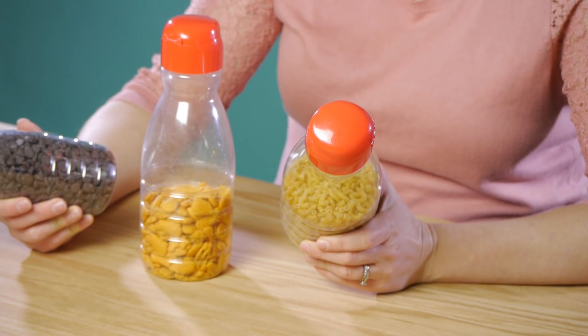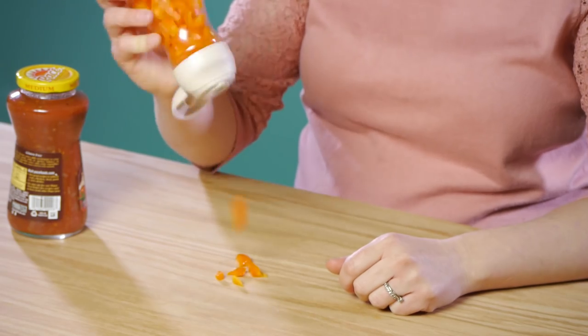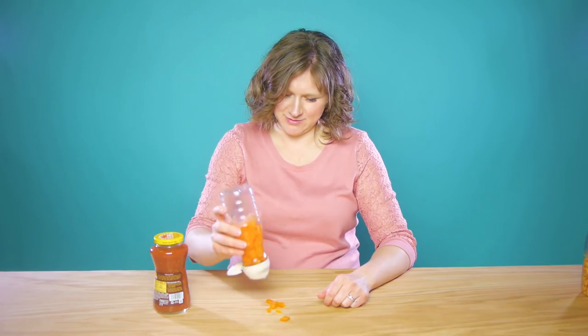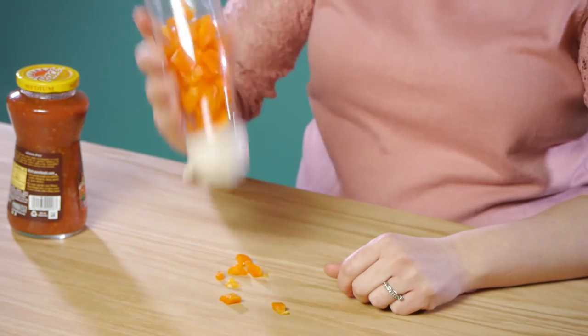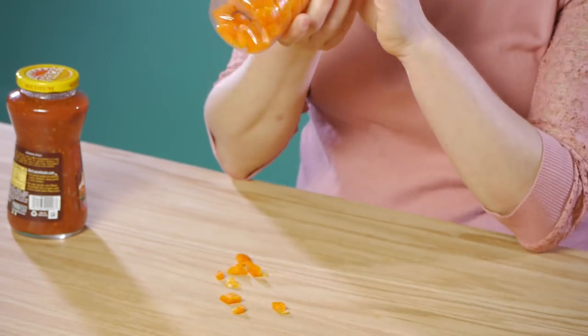Three: pantry organization — this is a great way to organize your pantry. Number four: shake on dinner toppings. This is a really great idea but you have to make sure you chop your toppings really fine because otherwise they won't come out.